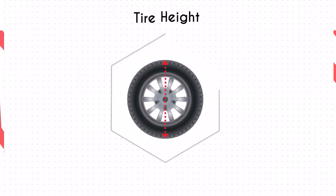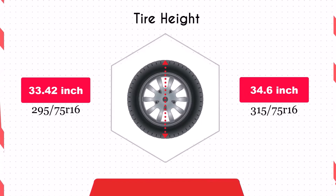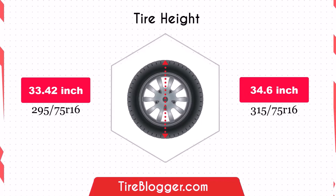Switching to 315 75 R16 increases the diameter by 1.18 inches, raising the vehicle's ground clearance. This enhancement is beneficial for off-road driving and navigating rough terrain, though it could slightly lower the speedometer reading.